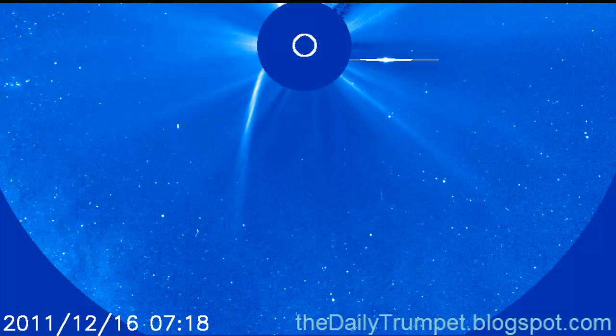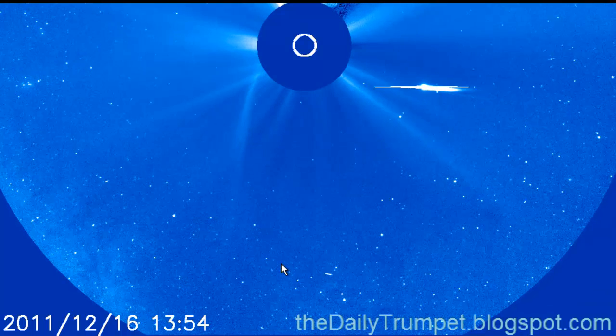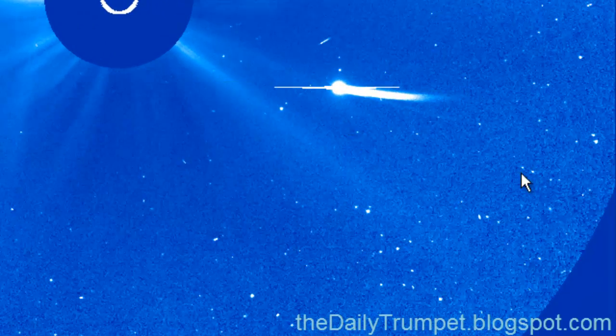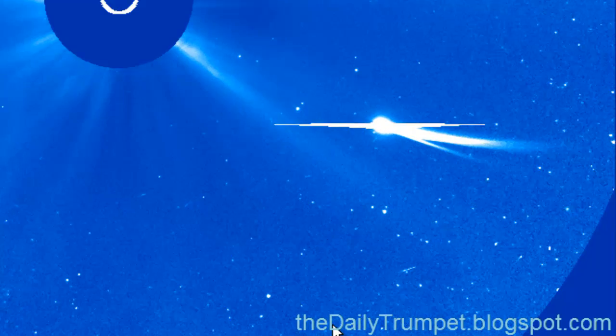But watch this as we keep playing this — watch what happens. Look, it's developing a new tail right there. Here it is, and it's facing away from the sun. There it is — Comet Lovejoy has two tails.